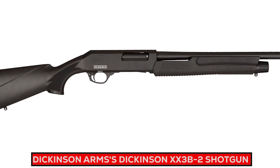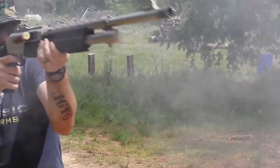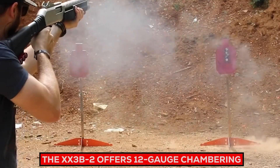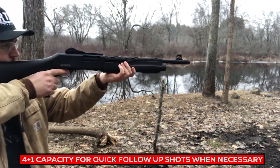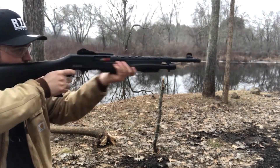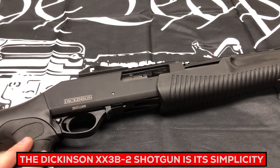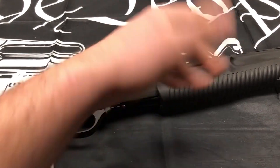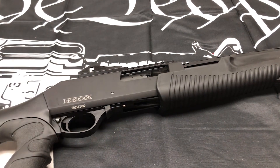The Dickinson Arms XX3B2 shotgun provides reliable home defense at an economical cost, featuring an intuitive, no-frills design that emphasizes functionality and reliability. Manufactured by Dickinson Arms, it offers 12-gauge chambering with a pump-action mechanism and 4+1 capacity for quick follow-up shots. Its durable steel receiver and lightweight synthetic stock ensure resistance against wear and tear. Its simplicity makes it more affordable and accessible, giving families a reliable tool for safeguarding themselves and their loved ones.